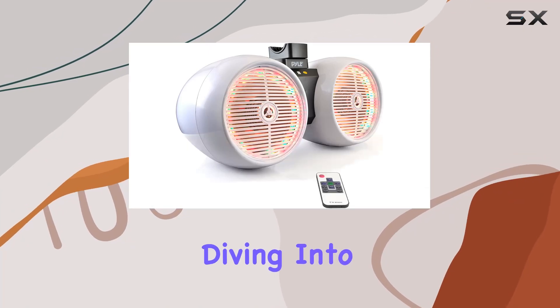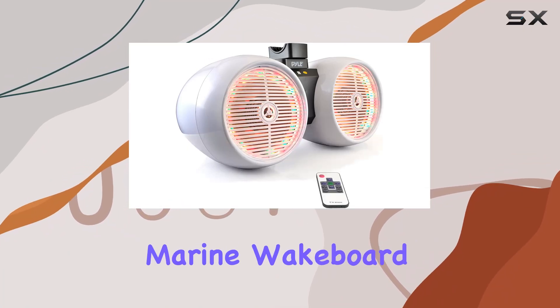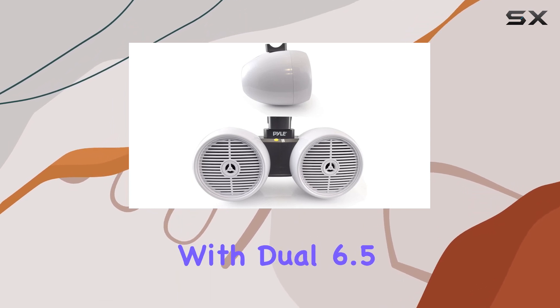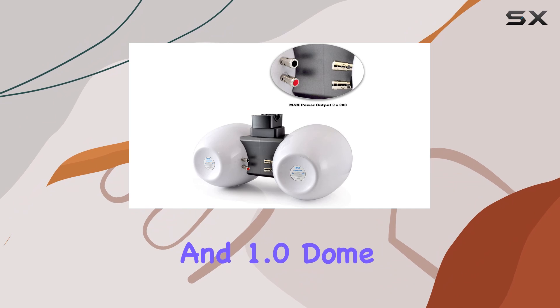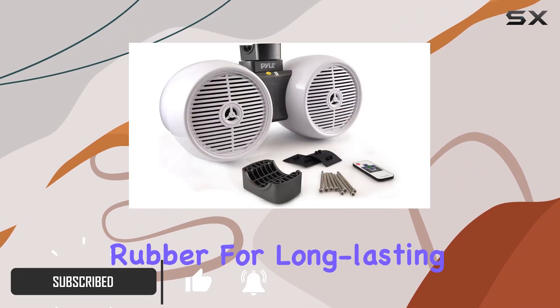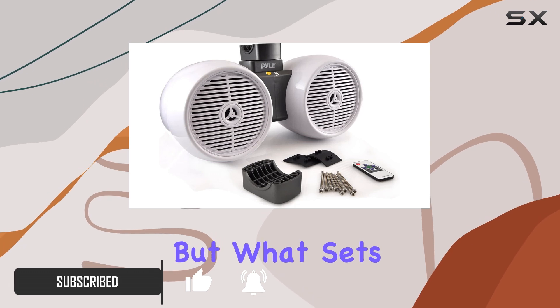Hey everyone, today we're diving into the Pyle waterproof marine wakeboard tower speakers. These bad boys pack a punch with dual 6.5 inch subwoofers and 1.0 dome tweeters, all surrounded by durable butyl rubber for long lasting performance.